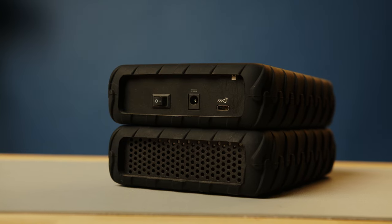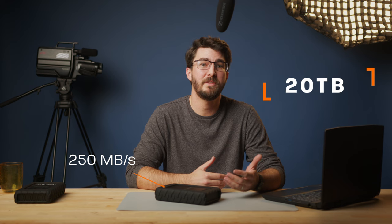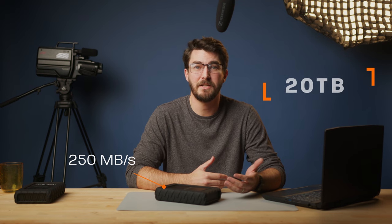Let's talk about the old system I had in place. For several years, I've been purchasing these Glyph Blackbox Pro drives and using them as my main working drive on my PC. They come in up to 20 terabytes and are pretty fast for a single spinning drive at about 250 megabytes per second on Blackmagic Speedtest. I then use Backblaze to back everything up to their servers because it's super affordable and way better than nothing.